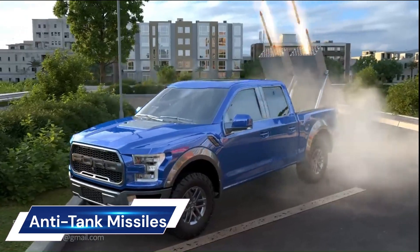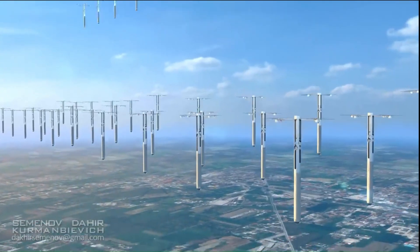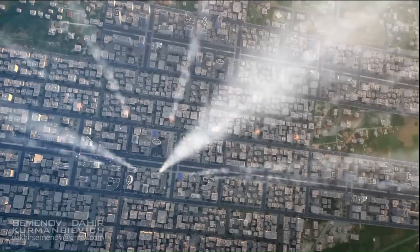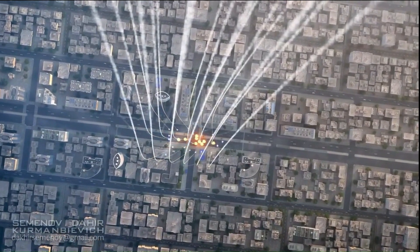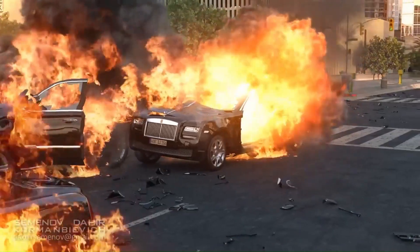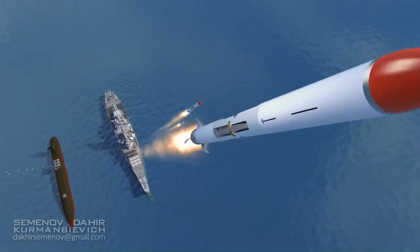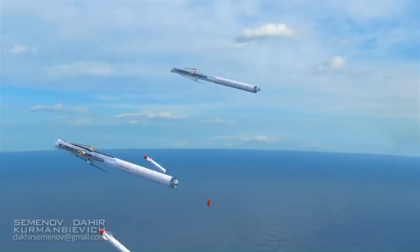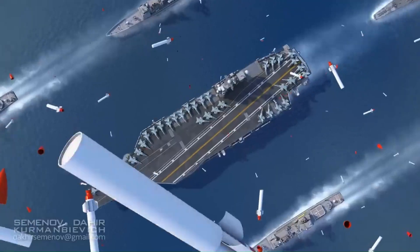Anti-tank guided missiles (ATGMs) are a crucial part of modern warfare, designed to hit and destroy heavily armored military vehicles. They range in size from shoulder-launched weapons carried by a single soldier to larger tripod-mounted weapons requiring a squad to operate. Some of the world's deadliest anti-tank missiles include the AGM-114R, Spike, Javelin, and Red Arrow. The evolution of ATGMs has significantly enhanced the battlefield capabilities of light infantry.